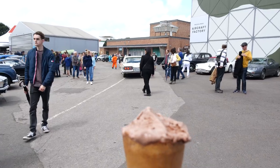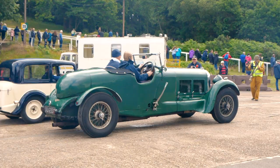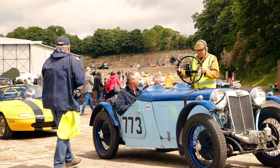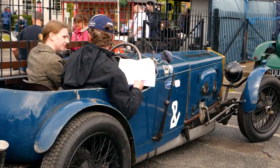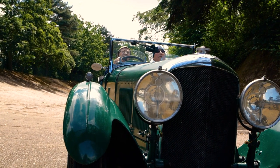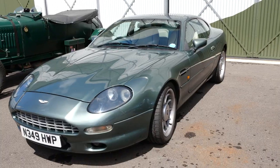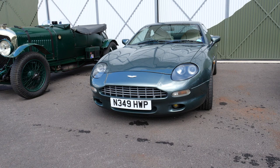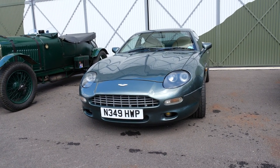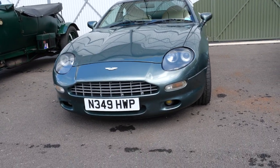I've got my ice cream. TVR Chimera. Aston Martin DB7 — the DB7 actually came with two engine configurations: the 3.2-litre inline six which was supercharged, or a 5.9-litre naturally aspirated V12, and I can't tell which one this is.